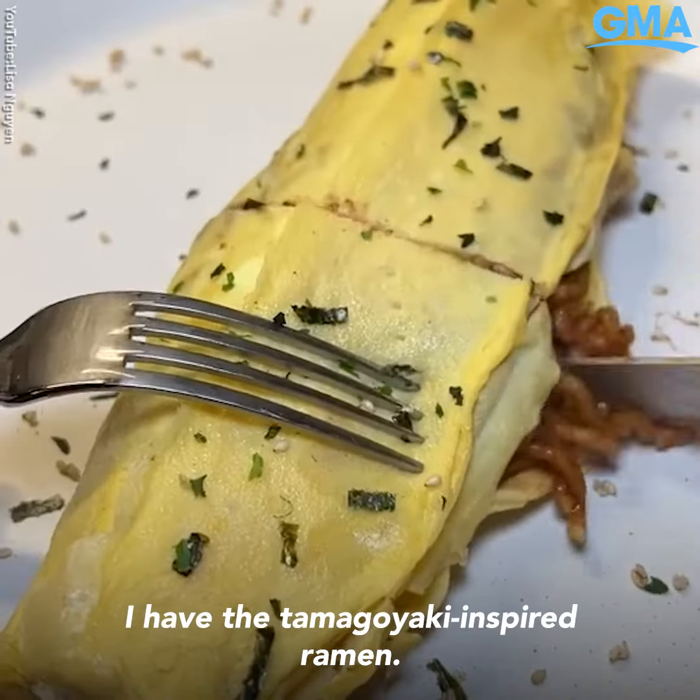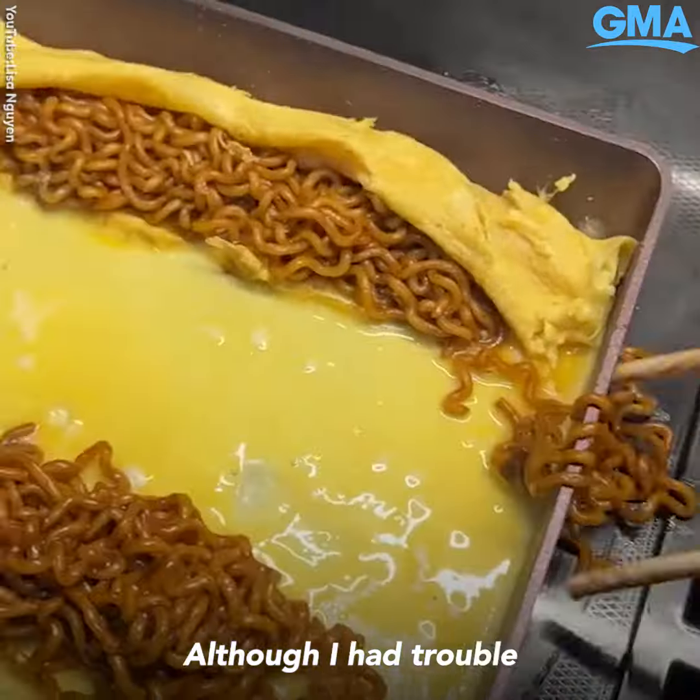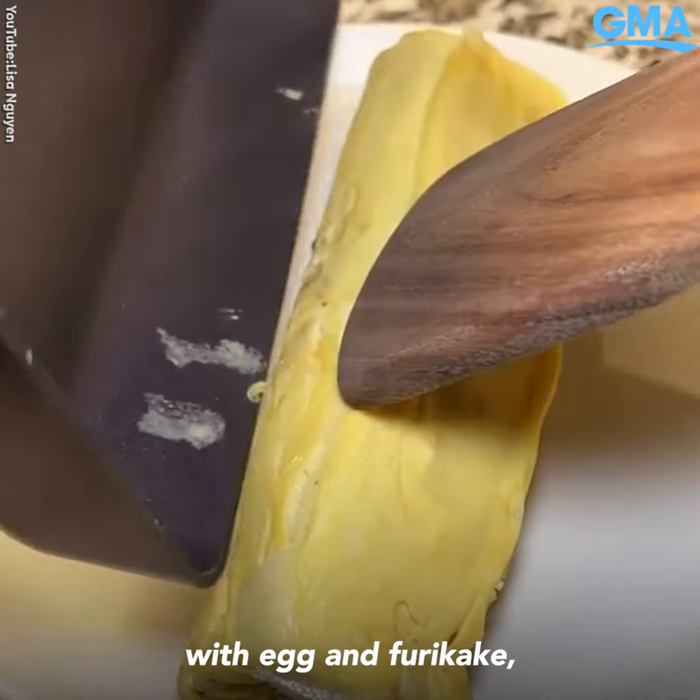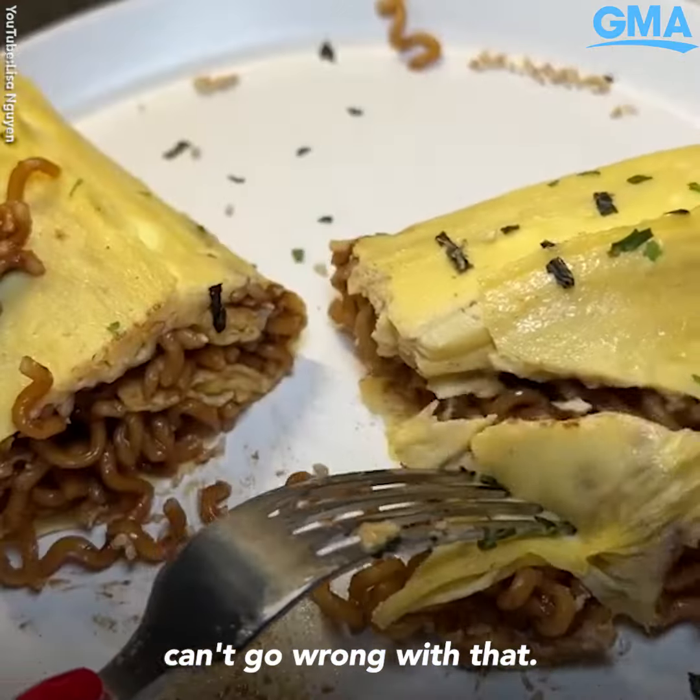Number four I have the tamagoyaki inspired ramen. Although I had trouble flipping this thing, the end result was delicious. Sweet black bean ramen with egg and furikake — can't go wrong with that.